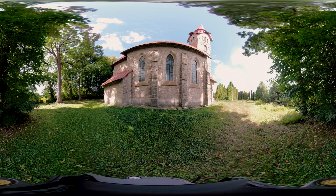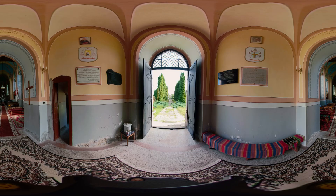At first the church was covered with ceramic tiles, but in 2008 they were replaced with metal ones. In the entrance of the church there is a preserved marble plaque with a text in Latin, which states that on August 31, 1932, Archbishop of Lviv Boleslav Twardovsky solemnly consecrated the church altar.